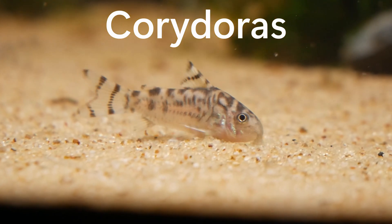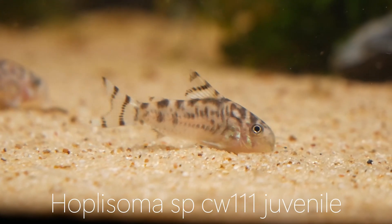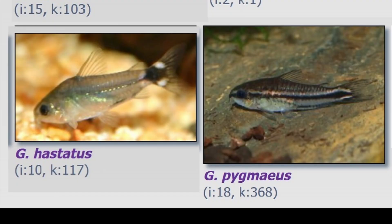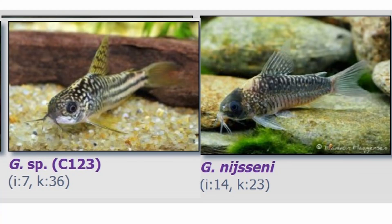Corydoras has recently been split up into several genera. Today's video highlights a unique member of the Gastrodermis genus, a genus which includes some nano species like Hastatus and Pygmaeus, but also includes Elegans and similar looking species.